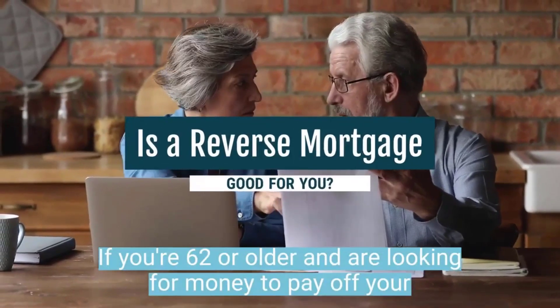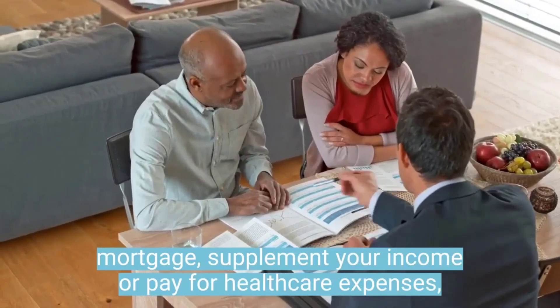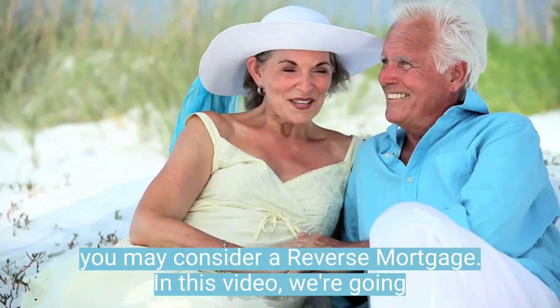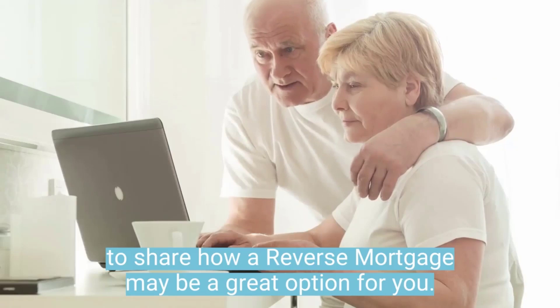If you're 62 or older and are looking for money to pay off your mortgage, supplement your income, or pay for health care expenses, you may consider a reverse mortgage. In this video, we're going to share how a reverse mortgage may be a great option for you.